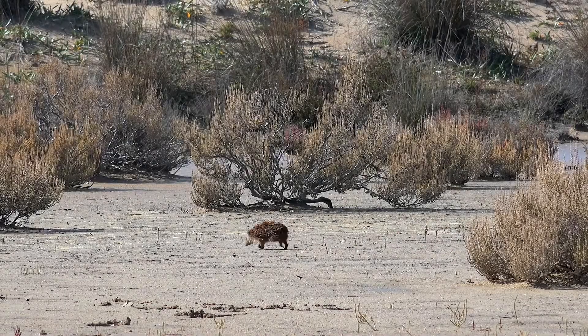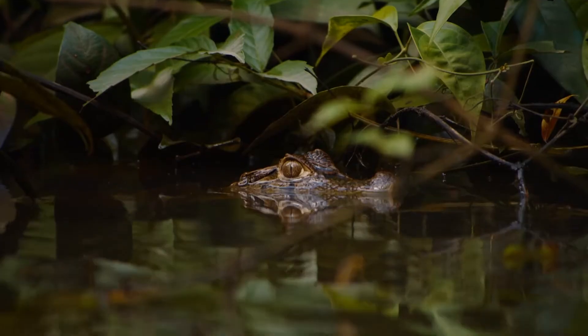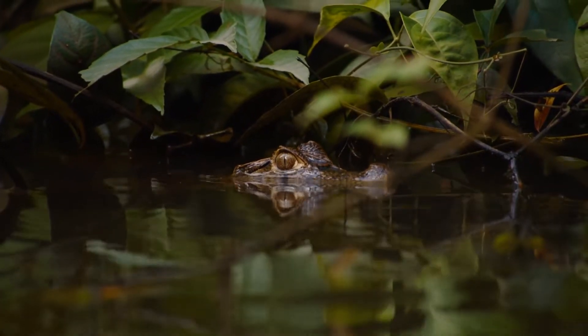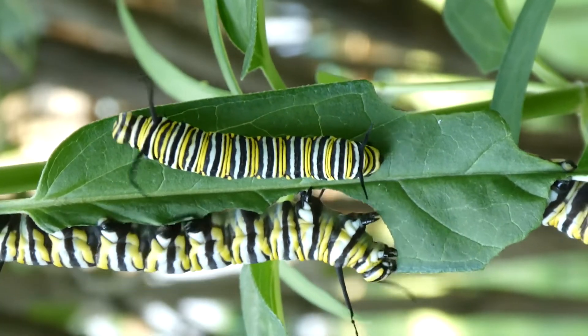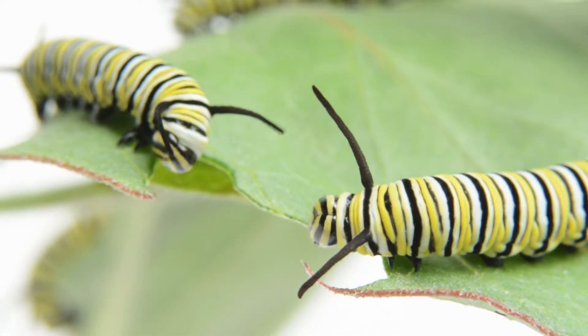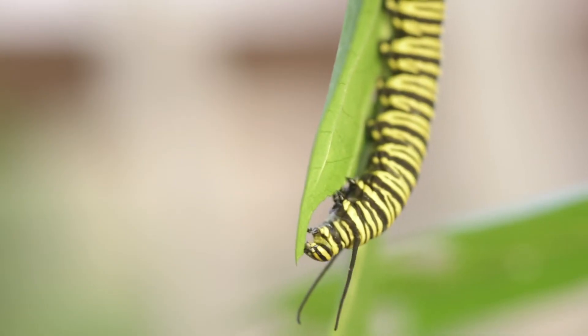Animals use special body parts to keep themselves safe from other animals. A monarch butterfly caterpillar, for instance, has bright yellow, black, and white stripes. These bright colors warn other animals to stay away.